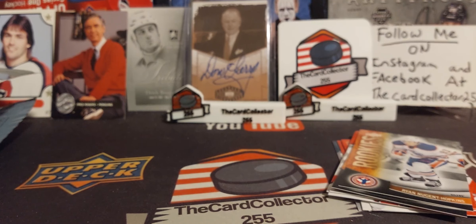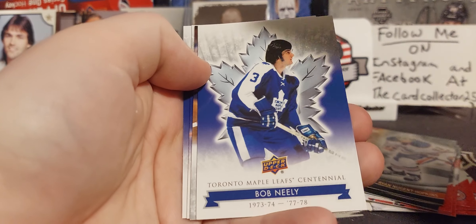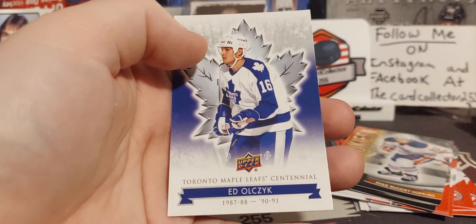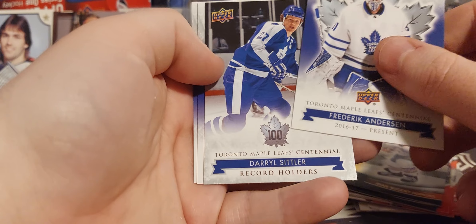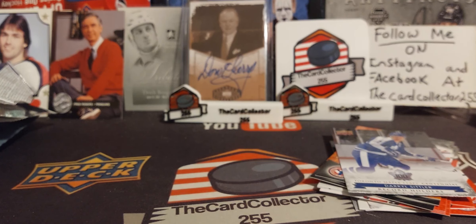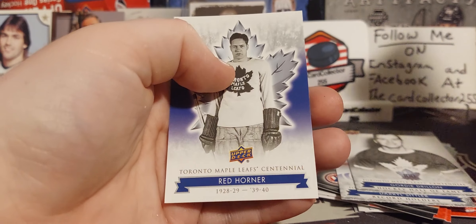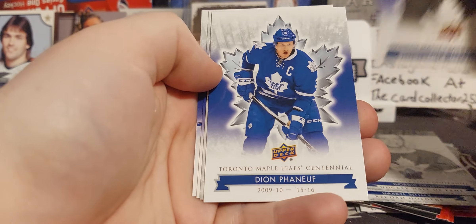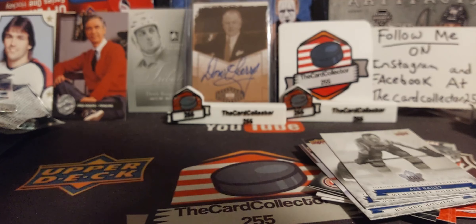Next few packs are going to be — looks like 2016 when this came out — Toronto. We got Freddie Andersen, Bob Neely. Some of those old-timers I don't really know who they are, but we'll see if we get any die-cuts or something. We got Record Holders of Darryl Sittler — cool. I'm just kind of speeding this up, so many packs so little time. Gordie Drillon, Gary Leeman, Red Horner, legendary player. Last pack for these Hundred Years of Toronto — we got Dion, Ace Bailey, and Gary Leeman. Kind of was hoping for a die-cut but that's all right.